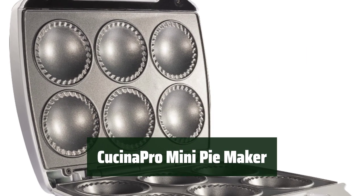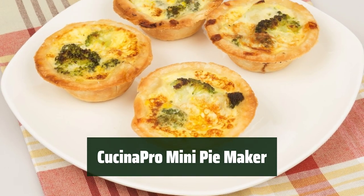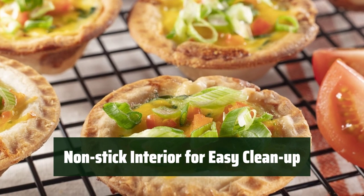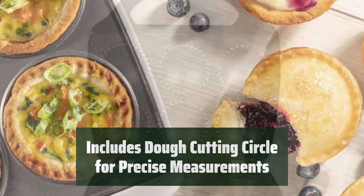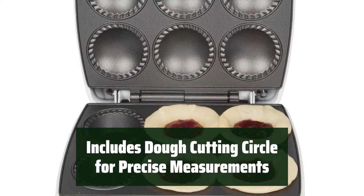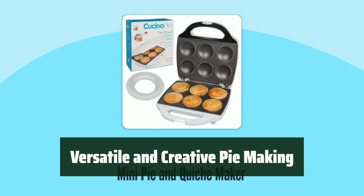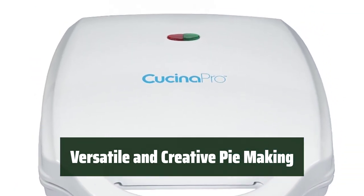Number 3. Make delicious bite-sized pies or quiches in just minutes with this compact appliance. The non-stick interior ensures easy cleanup, making it better than traditional pie tins or pans. The included dough cutting circle allows you to measure the perfect amount of dough for your pies and quiches every time, making baking even easier and more precise. Get creative and use your own favorite fillings — whether you're making sweet or savory treats, this versatile pie maker allows you to experiment and create delicious homemade pies and quiches.